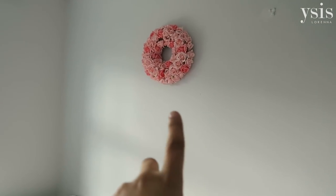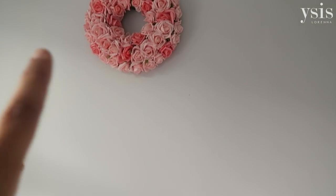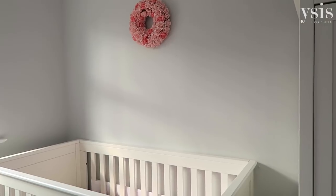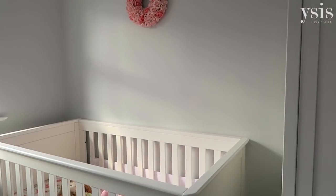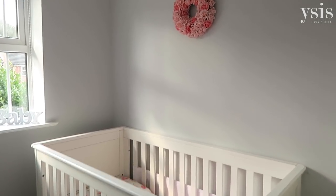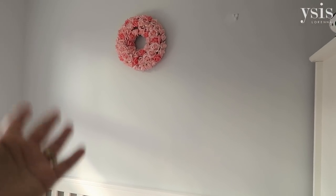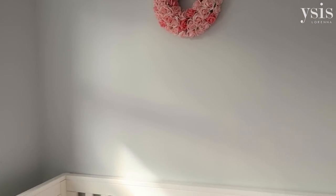This wreath was from our wedding — it's actually from John Lewis, I still had the tag on it — and it was from 2013, one of the decorations from our wedding. I thought it was really special for her to have something from our wedding in her room, and I think it's just really girly and pretty. But I'm still not 100% sure what to do with that wall — I don't know if it looks okay with just the wreath.